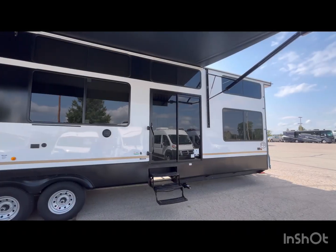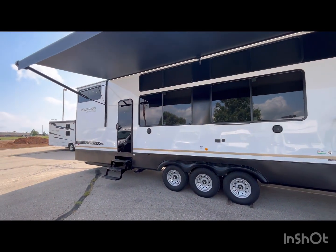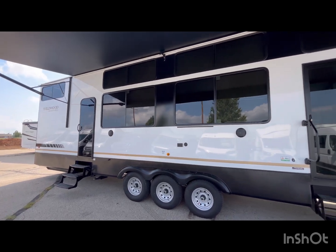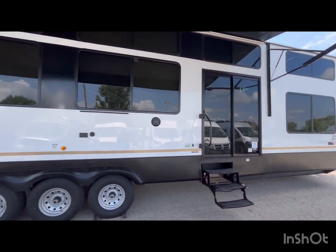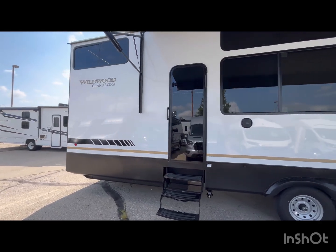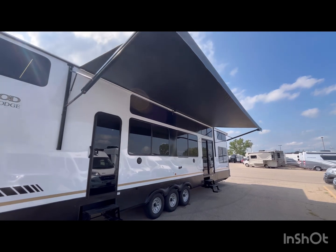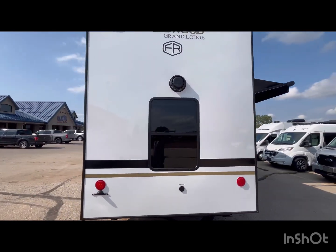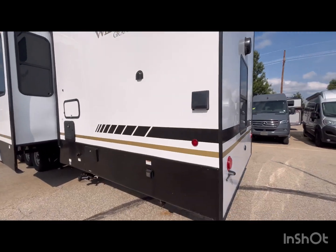Hey guys, Chris with RV Trippin. Today we are checking out the newest version of the Wildwood Grand Lodge 44 View — a little bit redesigned, new interior. This is the brand new 2025 version with a different decal and paint scheme. It's still a triple axle, quite a bit of weight — a little over 14,000 pounds dry. It has two doors, a 20-foot awning, and cable satellite hookups.